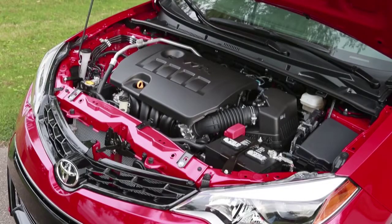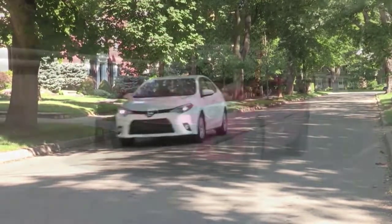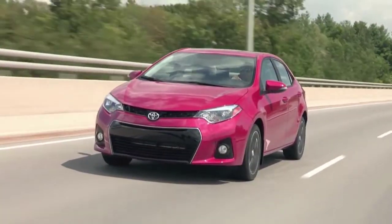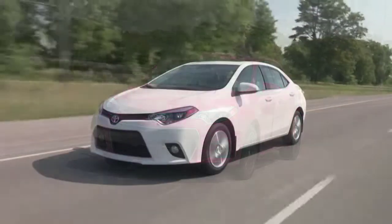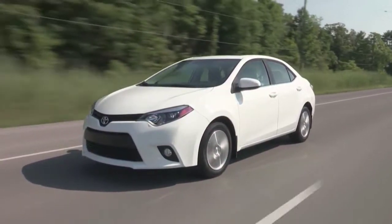The latest 2014 Toyota Corolla is available with two versions of their 1.8-litre four-cylinder: the regular 132 horsepower and the more powerful and efficient 140 horsepower version with Valvematic technology. This is the first vehicle to be equipped with this engine in North America, but don't worry the technology will spread.